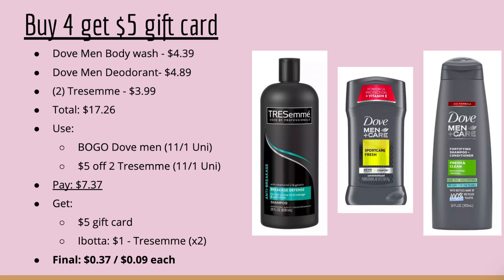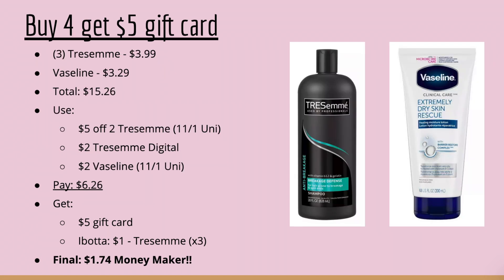You can also add Trestmay to the deal: pick up one Dove Body Wash, one Dove Men's Deodorant, and two Trestmays at $3.99 — total $17.26. Use the BOGO Dove Men's coupon and the $5 off two Trestmay coupon; you'll pay $7.37, get the $5 gift card, and Ibotta gives two $1 rebates on Trestmay, making your final cost $0.37 or $0.09 each. Here's a money-maker: pick up three Trestmays at $3.99 and one Vaseline Extremely Dry Skin Rescue at $3.29 — total $15.26. Use the $5 off two Trestmay coupon, a $2 Trestmay digital coupon, and the $2 Vaseline coupon; you'll pay $6.26, get back the $5 gift card, then submit to Ibotta for three $1 Trestmay rebates — final cost is a $1.74 money maker.